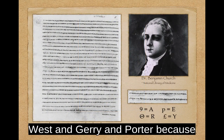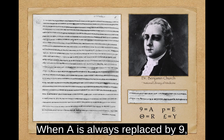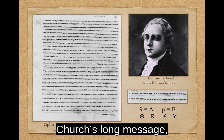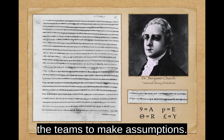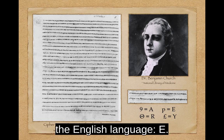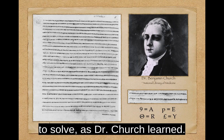Dr. Church's message was solved by West and Gerry and Porter because it used a simple monoalphabetic substitution. When A is always replaced by 9 and theta always replaces R, and so on, the cipher retains the same frequency and rules as the original language. Church's long message, just over two pages, provided enough information for the teams to make assumptions. If the most commonly used cipher character is the lowercase p, then it probably equated to the most commonly used letter in the English language, E. Similar guesses and assumptions could be made, making the long monoalphabetic message fairly easy to solve, as Dr. Church learned.